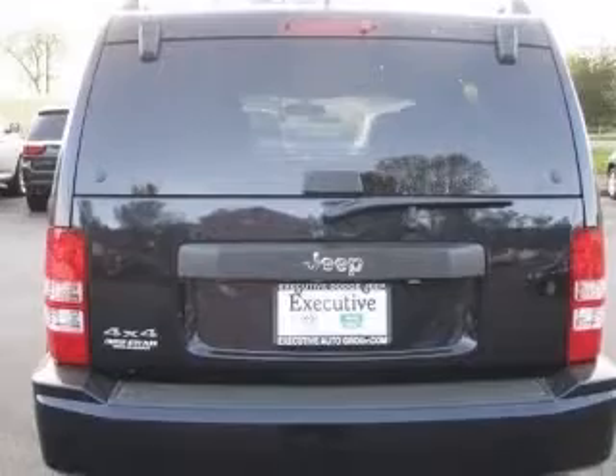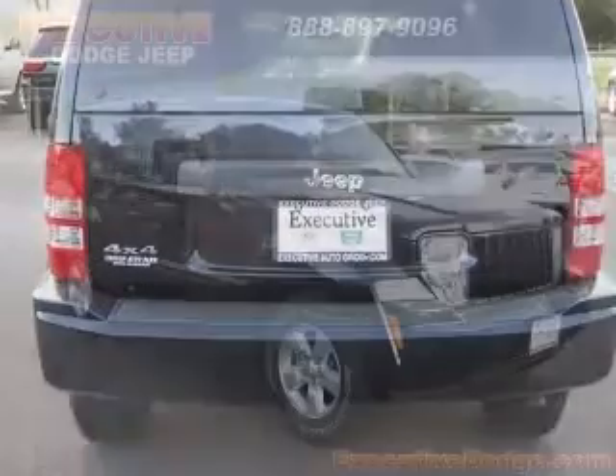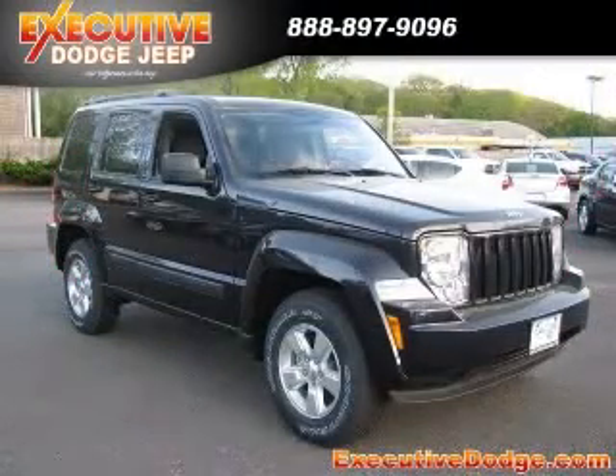Hill descent control, dusk-sensing headlights, and 4-wheel drive. Contact our Internet sales staff today to schedule an appointment.